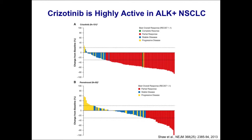Crizotinib has a better toxicity profile and significantly improved patient-reported outcomes like quality of life. This study really led to the full approval of crizotinib in this country, as well as global approval around the world.